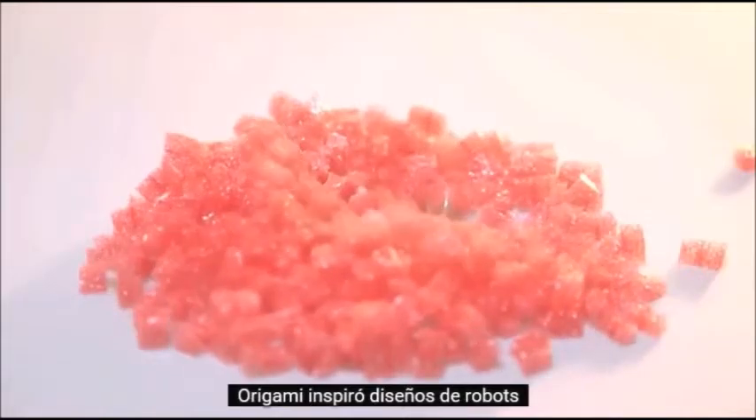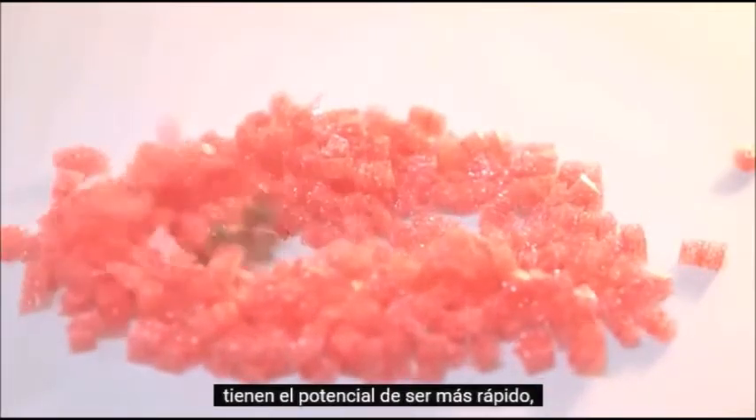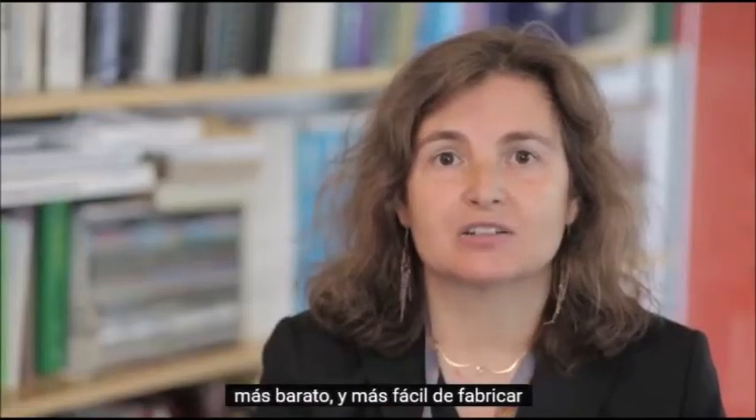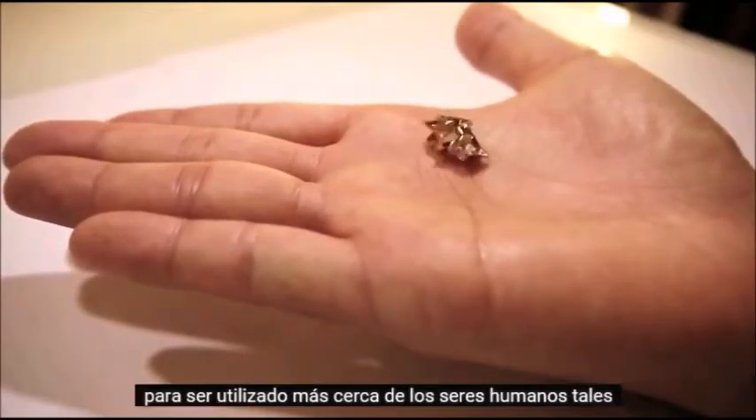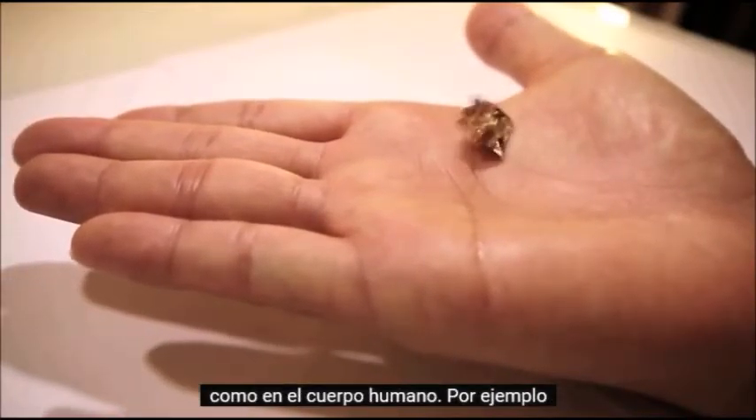Origami-inspired robot designs have the potential to be faster, cheaper, and easier to fabricate than robots created using traditional manufacturing processes. It is easier for such a system to be used closer to humans, such as in the human body.